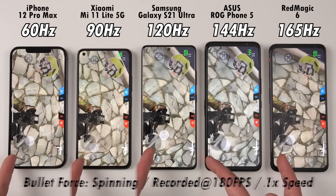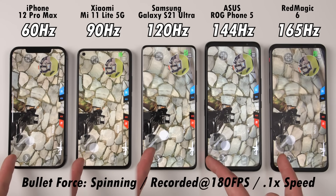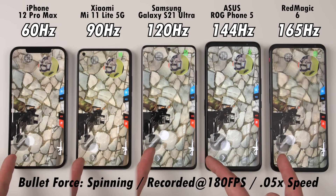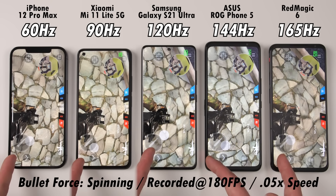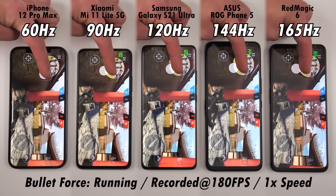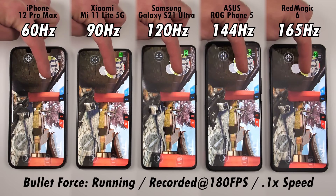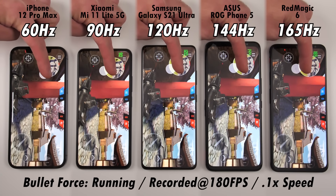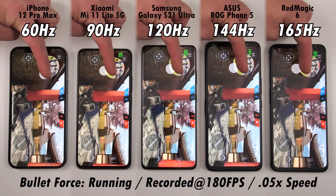Moving on to Bullet Force, a game without a frames per second cap — we're spinning and looking at the ground with some stone bricks. You can see the frame-by-frame difference clearly: the iPhone and Xiaomi show more frame-by-frame stills, as opposed to how much smoother it is on the Red Magic, Asus, or Samsung, where it's a lot more fluid and easier to move around. You're not going to be faster than your mates, but you will be more responsive and react a little quicker. Things are not actually quicker with a higher frame rate — it just seems that way. Running with the gun in hand, there's still some ghosting, but it's much smoother toward the right-hand side.